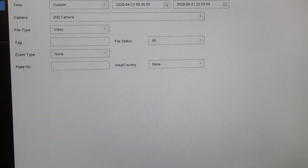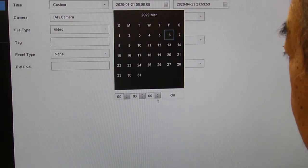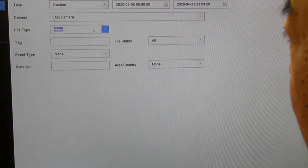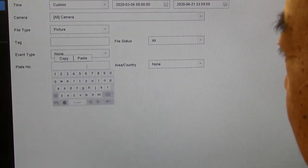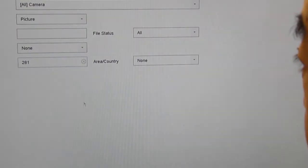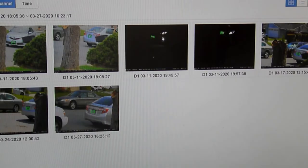I would like to go to the previous month, to the 6th of last month — the 6th of March. I want to pull down to display pictures, and the key search word is 281. We've selected to pull down pictures and start the search.